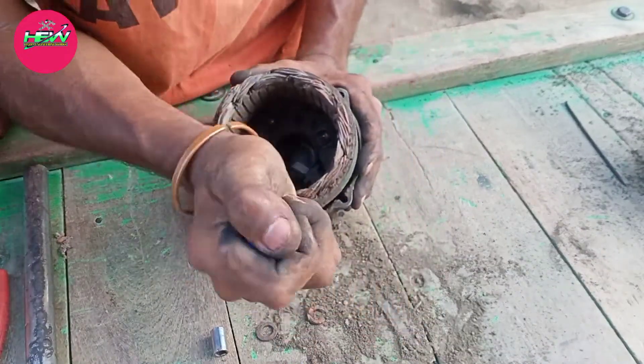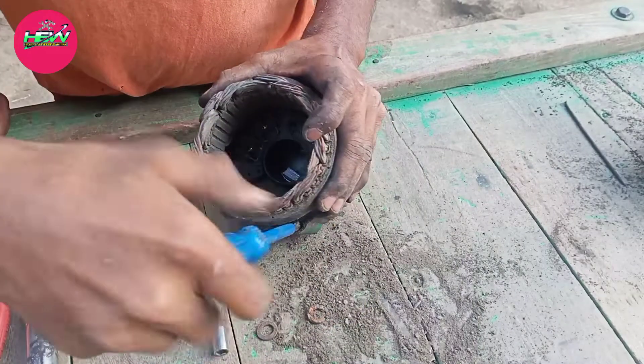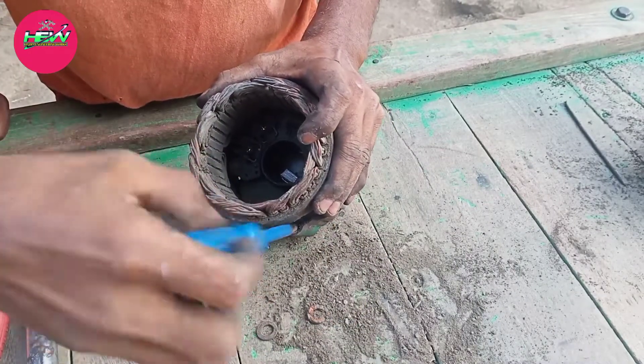This is a carbon jam. Seven percent of the AC motor is very high. We have a carbon jam.